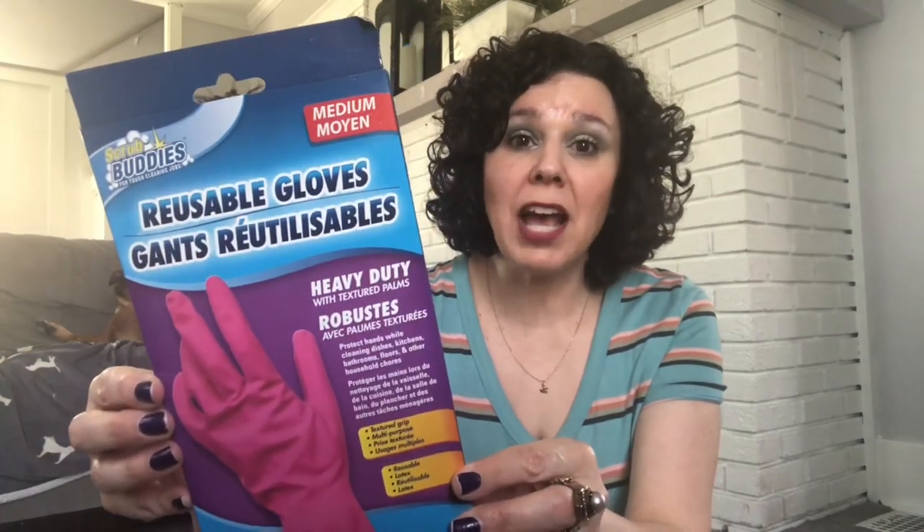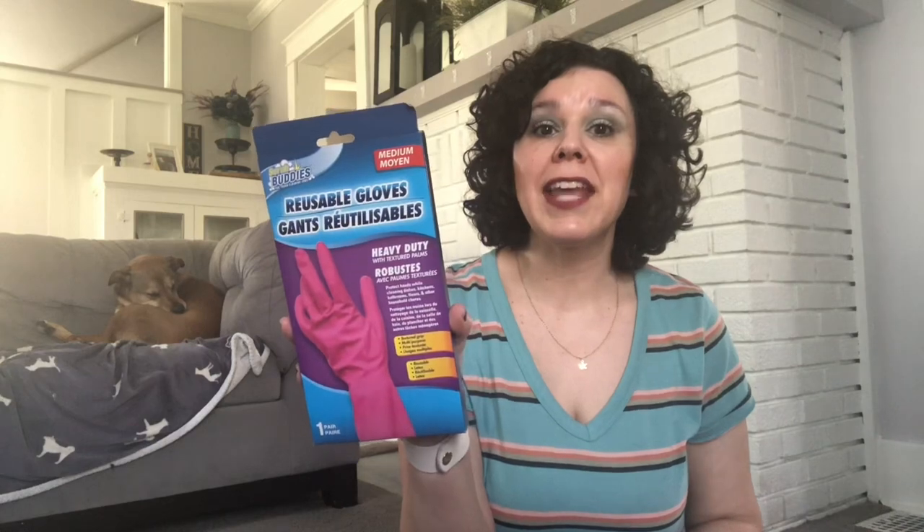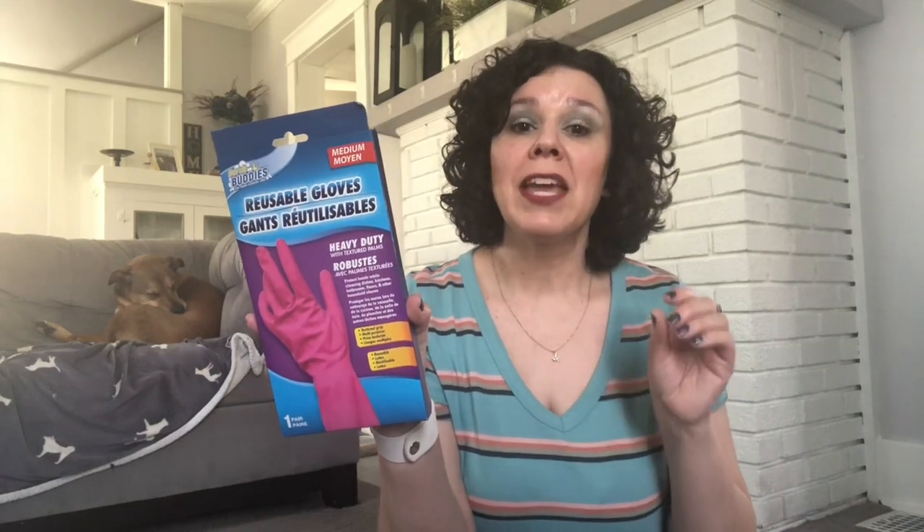I deep clean the house every week because I actually only work the first Friday of the month and then I have the rest of the Fridays off, so I get a four-day work week the rest of the month. I take advantage and deep clean the house on Fridays. I picked up these reusable Scrub Buddies gloves and I really like these. They help me when I have to scrub the floor so I could scrub the floor and not ruin my nails.